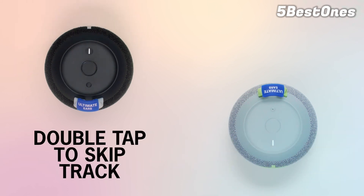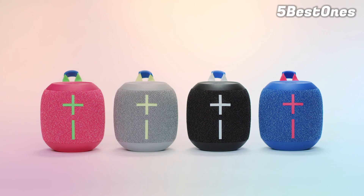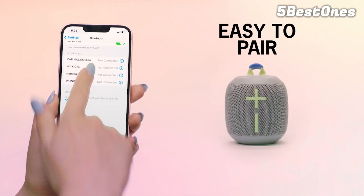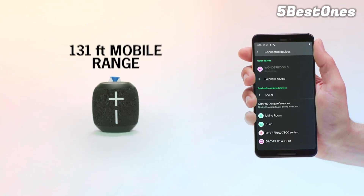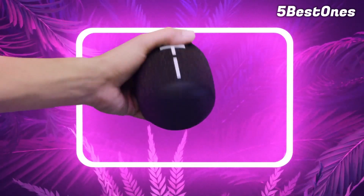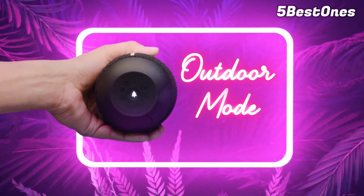The Ultimate Ears Megaboom 3 is good for outdoor use. It has a very sturdy build and an IP67 rating for dust and water resistance. It floats in water, so you don't have to worry about dropping it in the pool. Its 360-degree design helps you hear audio clearly from every angle, and it's incredibly portable, with a lightweight design and built-in carrying hook. While it doesn't get that loud, there isn't much compression at max volume, so your favorite songs sound clean and clear when the volume's all the way up. An outdoor mode also makes elements like voices louder and easier to hear. Its continuous battery life of 22 hours makes it great for long days at the beach.